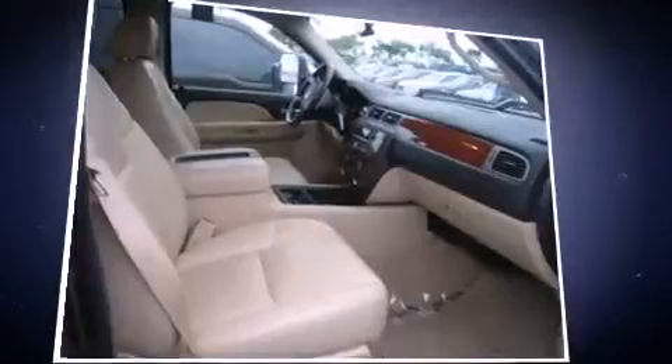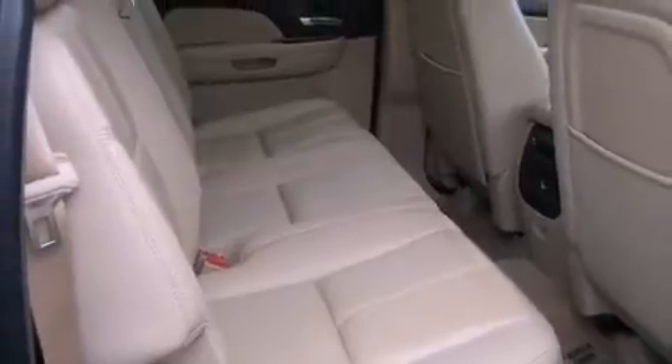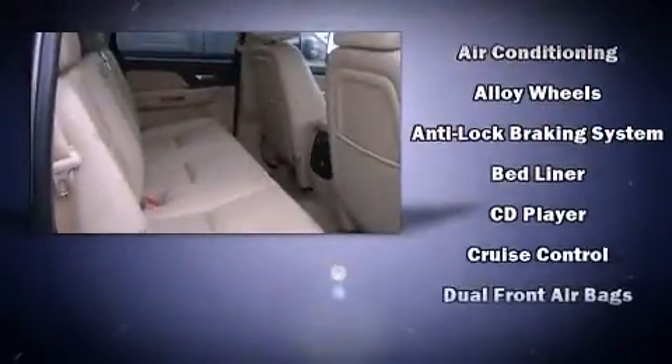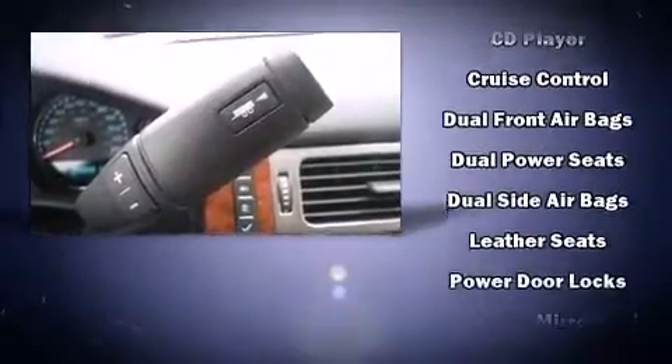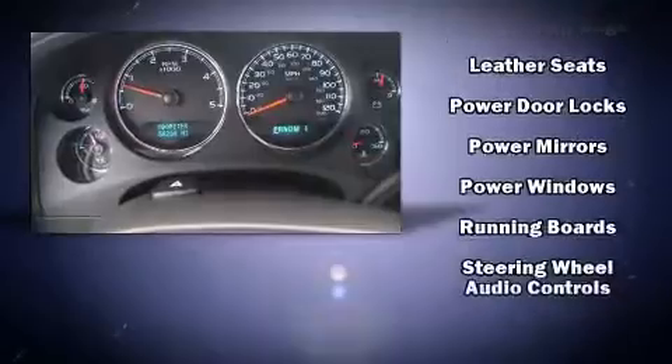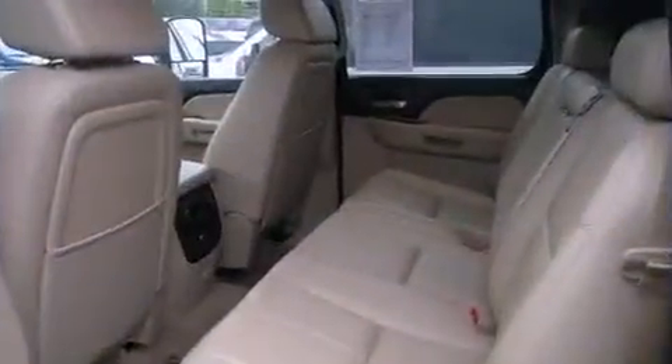Remote keyless entry and much more. Premium sound drives six speakers, providing you and your passengers a sensational audio experience. Chevrolet also prioritized safety and security with features such as dual front impact airbags, ignition disabling, OnStar, and four wheel disc brakes with ABS.